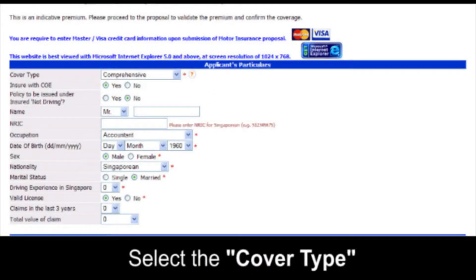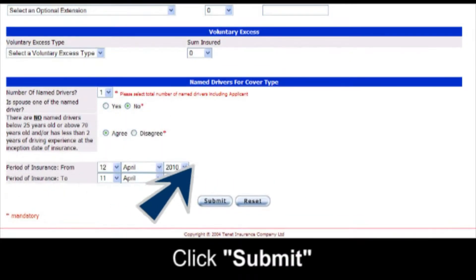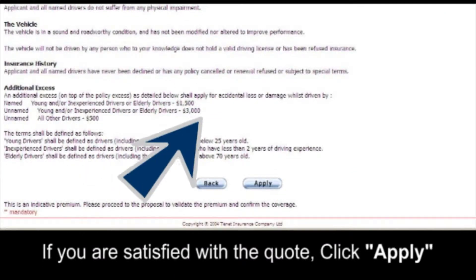Select the cover type. Enter your particulars and vehicle details and click Submit. If you are satisfied with the quote, click Apply.